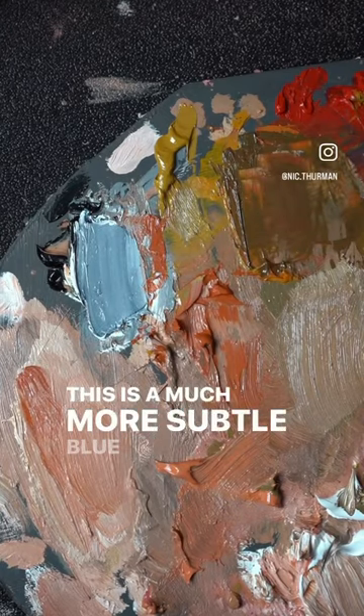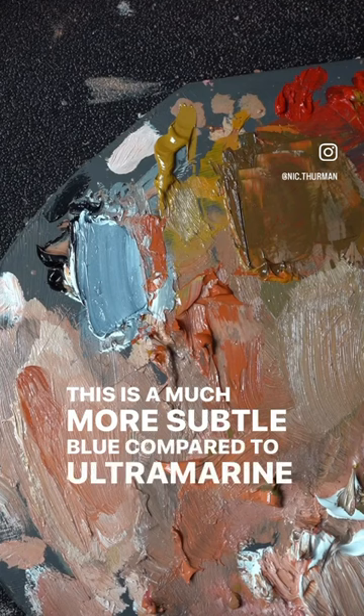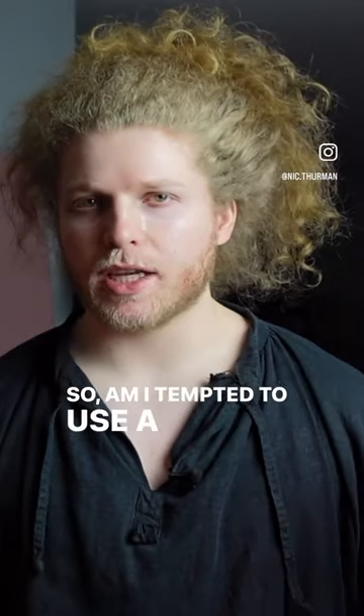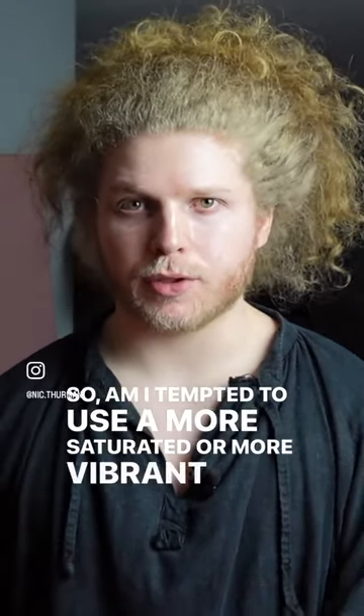This is a much more subtle blue compared to ultramarine or whatever kinds of blues most people are using. So am I tempted to use a more saturated or more vibrant blue? Absolutely not.